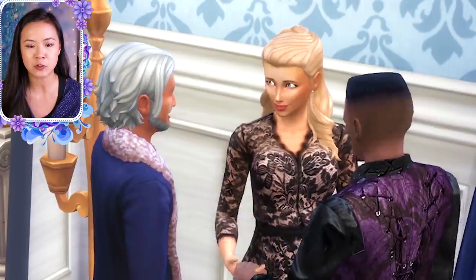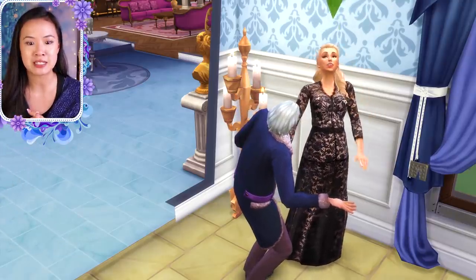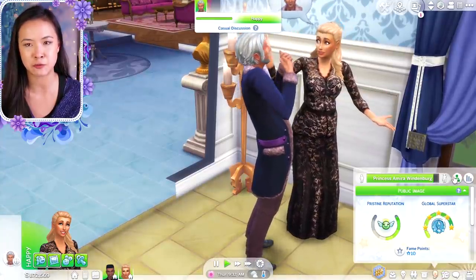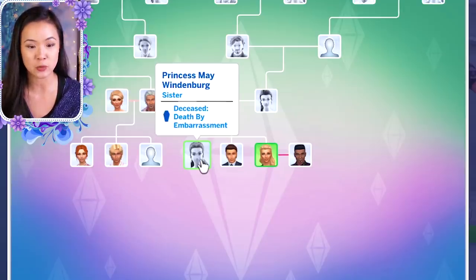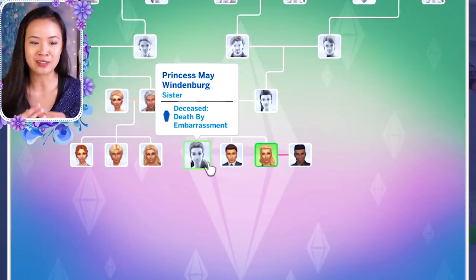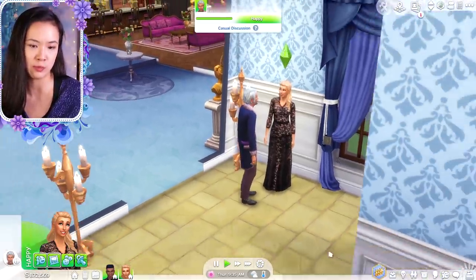Are they flirting with each other right in front of her father? I feel like that's really weird. And then when Princess Diana was born, Princess May died. I also forgot to mention — some people wanted me to confirm how Princess May died. She died by embarrassment. So we don't know why she was embarrassed. Some people were saying maybe she was poisoned, but it clearly says she died from embarrassment. I don't know what happened. You can't die from embarrassment in real life. I don't really like that death, but I just wanted to mention it because I know some people were wondering.